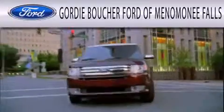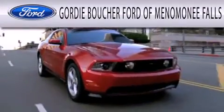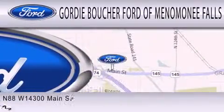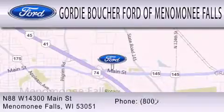Gordy Boucher Ford of Menomonee Falls is dedicated to doing everything possible to ensure that the experience you have selecting your next vehicle is as pleasant as possible. We're located at North 88 West 14300 Main Street in Menomonee Falls.